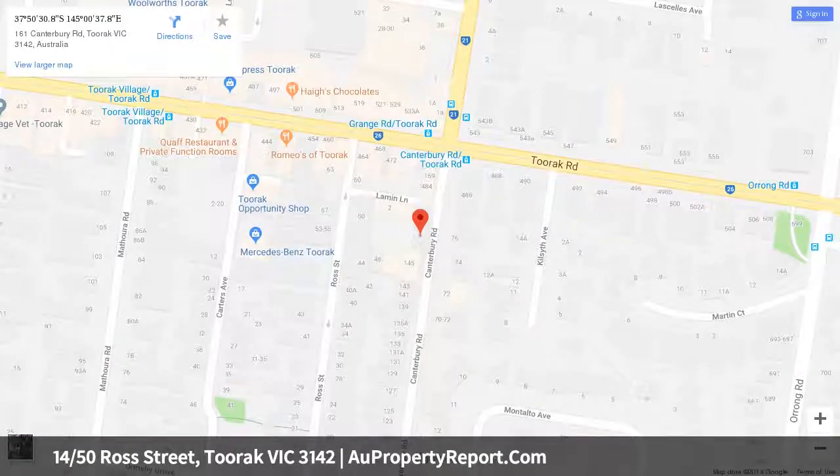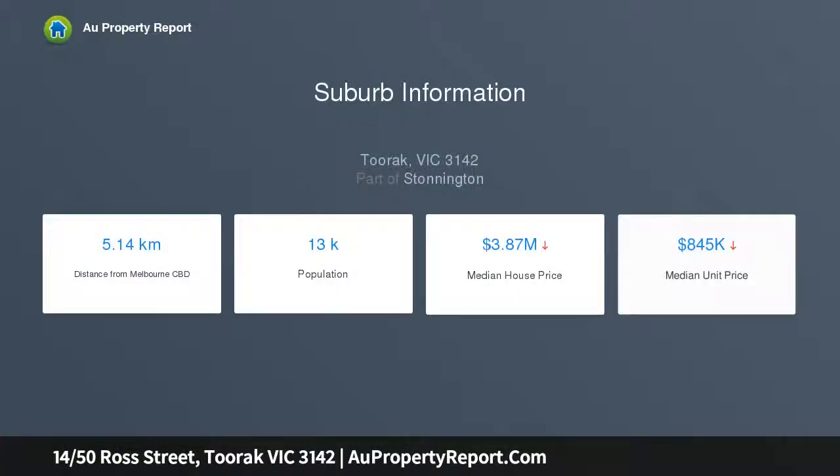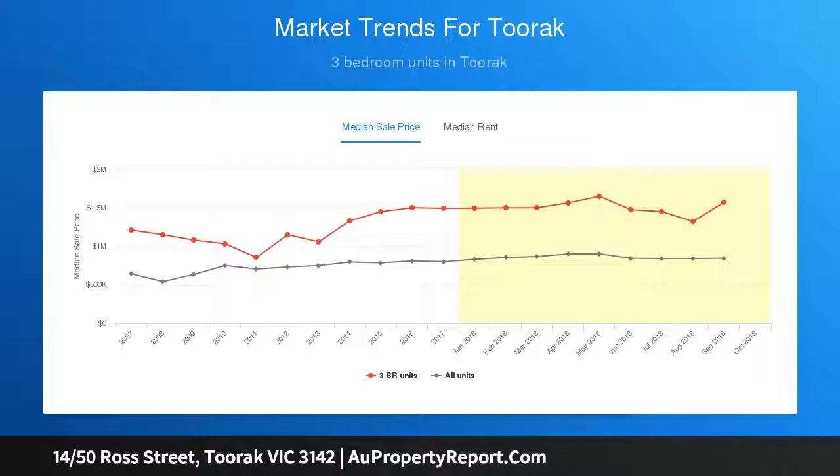This first-floor residence offers palatial proportions associated more closely to a house than an apartment. Soaring ceilings, Juliet balconies, French doors, parquetry and marble flooring, marble finishes and opulent drapes are just some of the exquisite features on offer.